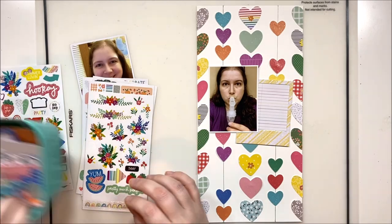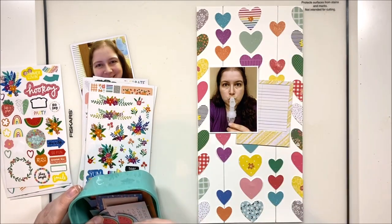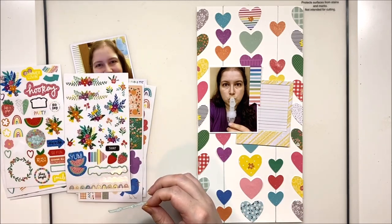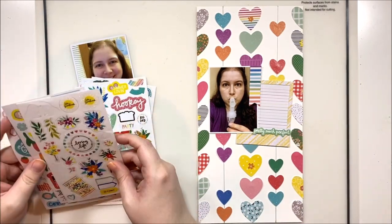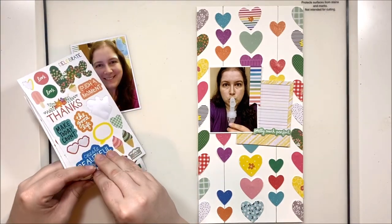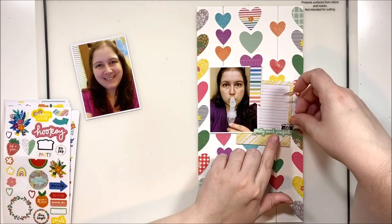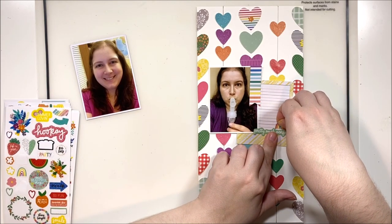I did bring in some of those stickers from the sticker sheets. One of the nice things about Amy Tan's collections and several American Crafts collections is they have these little sticker sheets with tiny embellishments as well as some larger ones — a nice balance. A lot of the American Crafts collections have giant pieces in their ephemera packs, so it's really nice to have smaller icons like labels, tabs, banners, tiny florals, hearts, and stars that you can use for scattering or to balance out embellishment clusters.